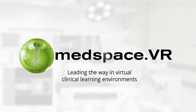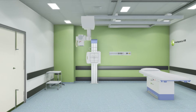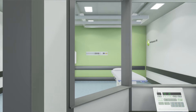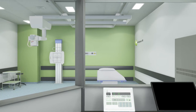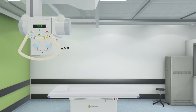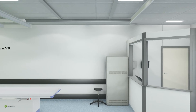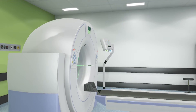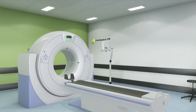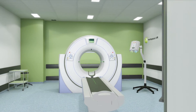MedSpace VR presents a revolutionary new virtual reality learning environment for medical imaging, technical skills and process training. Our software combines cutting-edge gaming technology, powerful 3D visualisation tools, clinical expertise and robust pedagogical principles to deliver a unique and varied range of learning environments. Our mission is to provide high fidelity, realistic and effective virtual reality learning environments for trainee health professionals.